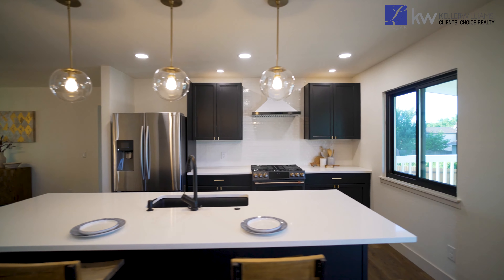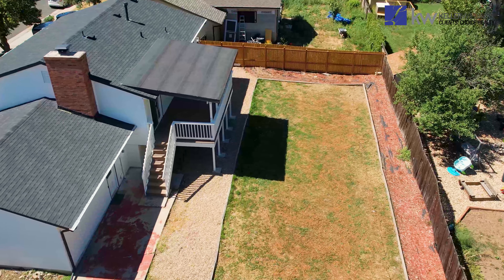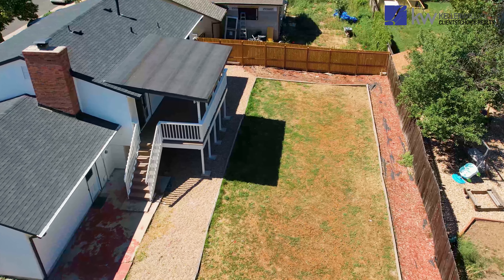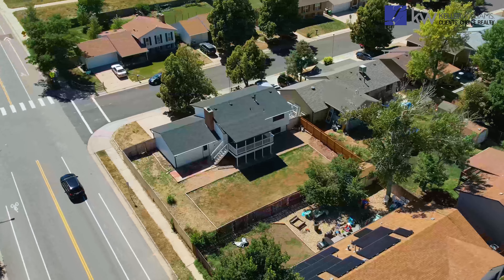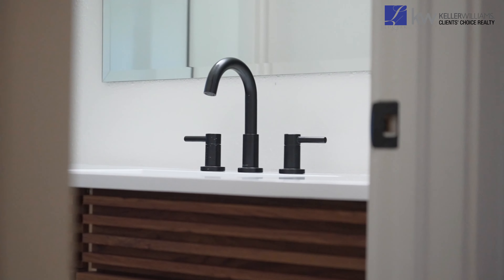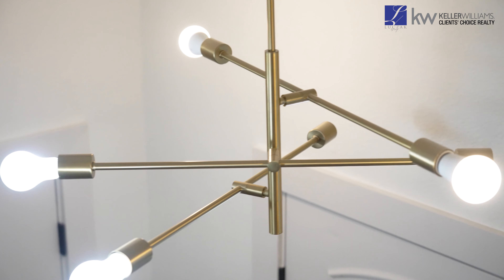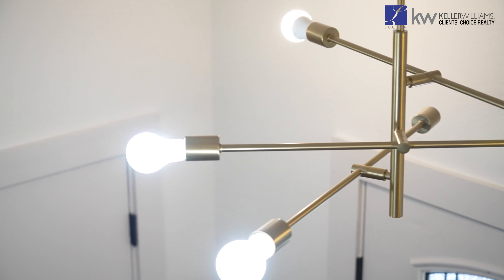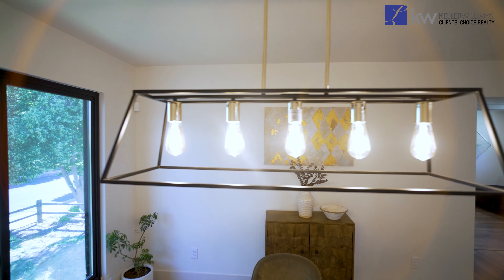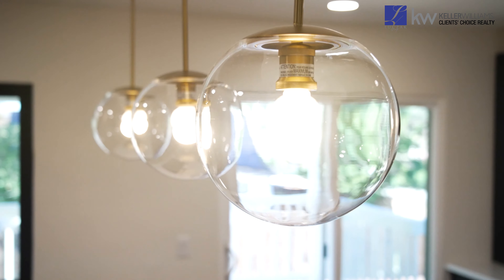From the kitchen we also have walkout access to our expansive deck that overlooks our well-maintained backyard. Take note of the hardware in this house — brushed gold finishes throughout. And look at the lighting as well: modern light fixtures with that brushed nickel and brushed gold finish to really add value and a luxurious feel to this house.